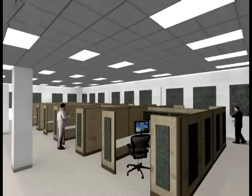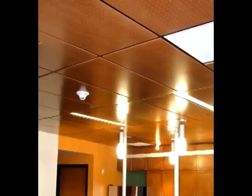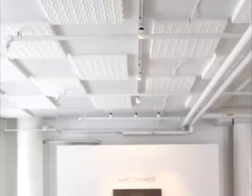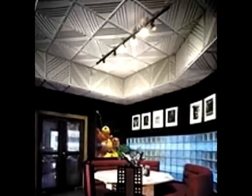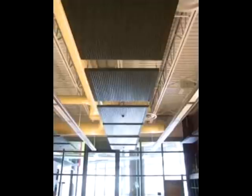Another tool to use when trying to reduce reverberation and echo in a room is an acoustic ceiling tile. These tiles can be drop-down, glue-on, or cloud-mounted. Ceiling tiles, like acoustic wall panels, are available in foam, fabric-wrapped, metal, and wooden.